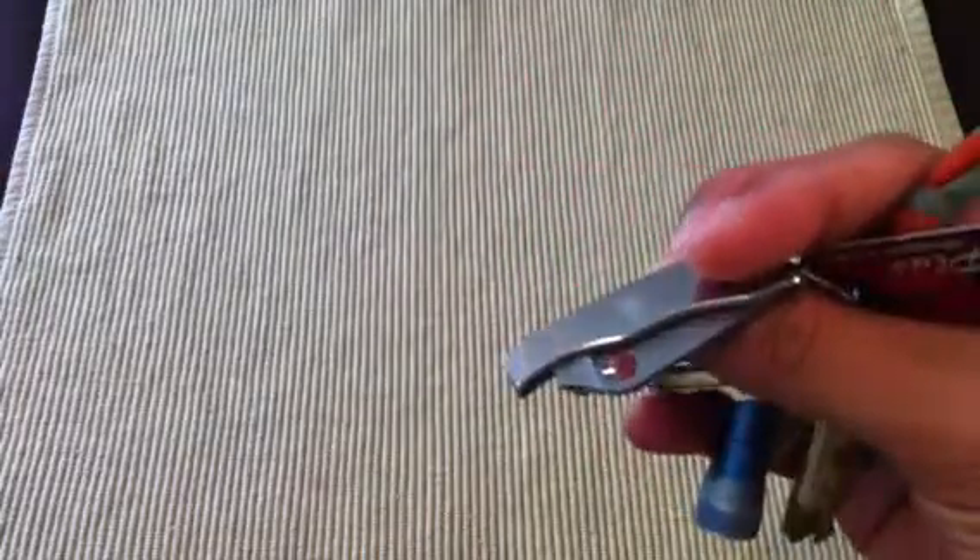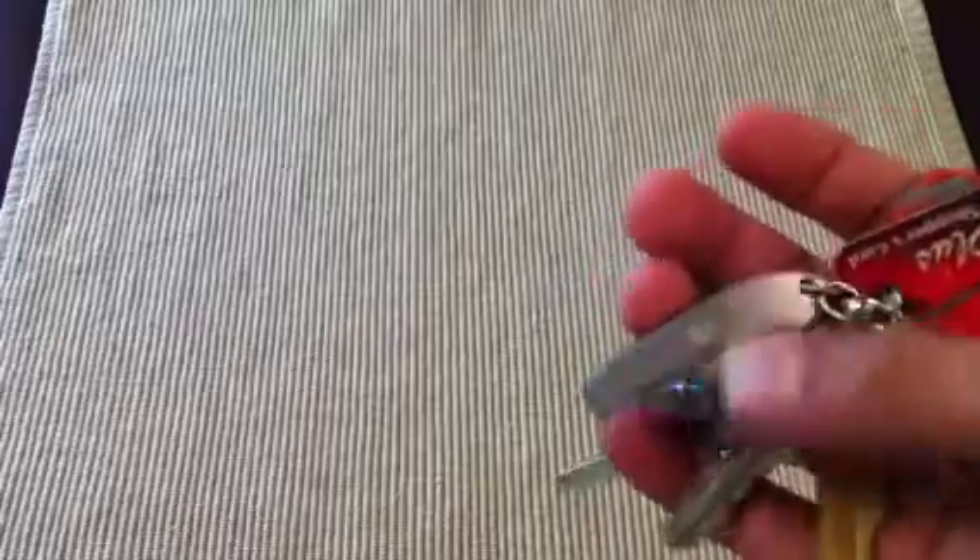First I'm going to go over what I carry for work. Of course I have my keys, a Spyderco Bug, and a Streamlight Nano that I'm pretty sure is dead.